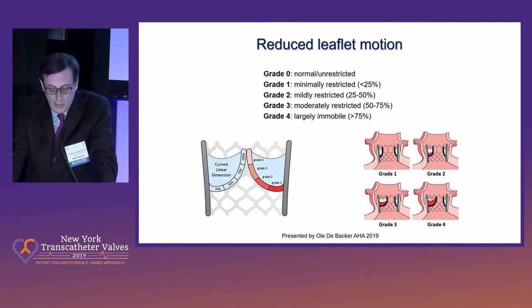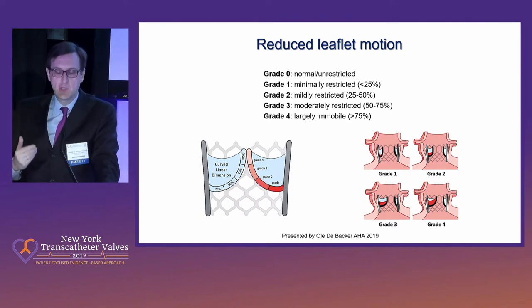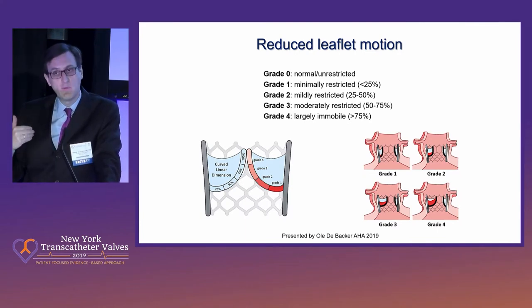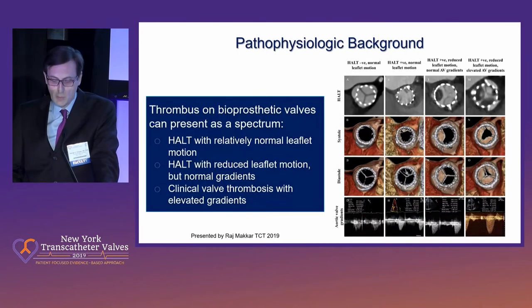You can see grade one through four — from normal, unrestricted movement to largely immobile, more than 75% restrictive movement. That was how we systematically analyzed leaflet motion in the Galileo trial. This is a very dynamic field, and new classifications existed before and will likely exist again. This is the reduced leaflet motion classification.